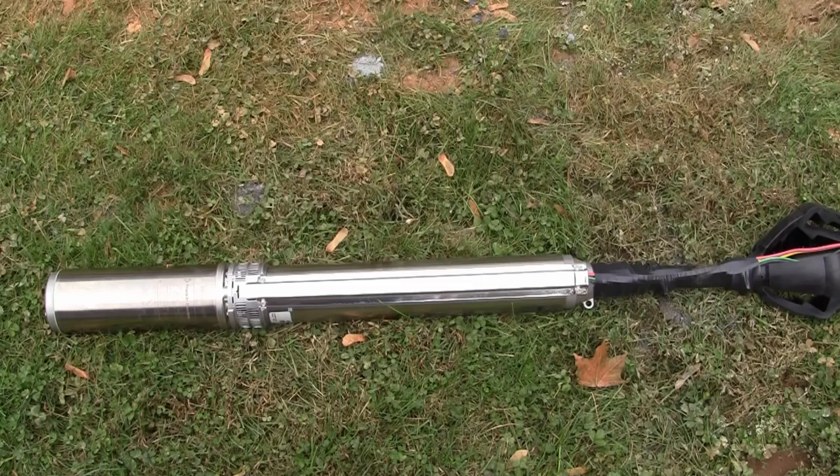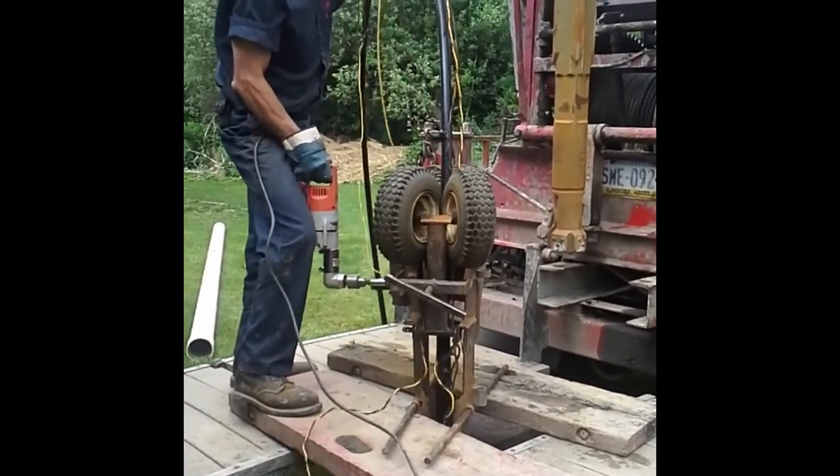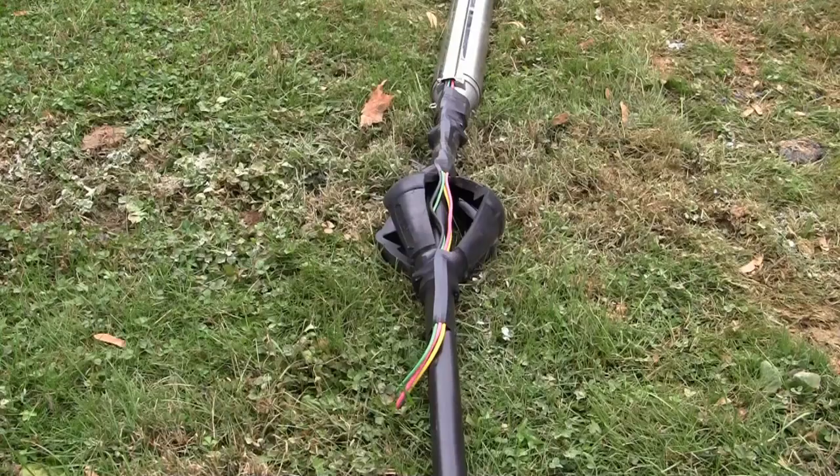Once the well is drilled to its total depth, a submersible pump will be installed to pump water through tubing into your house. The pump is usually placed about 10 feet above the bottom of the well so that any rock that slakes off from the side of the well doesn't eventually bury the pump, and so that the pump is pumping clean water instead of loose sediment from the bottom.